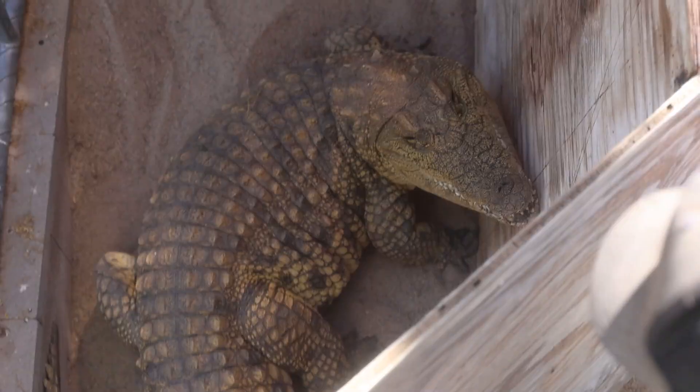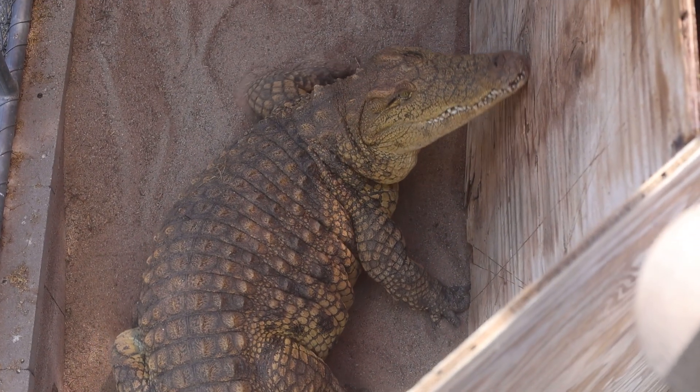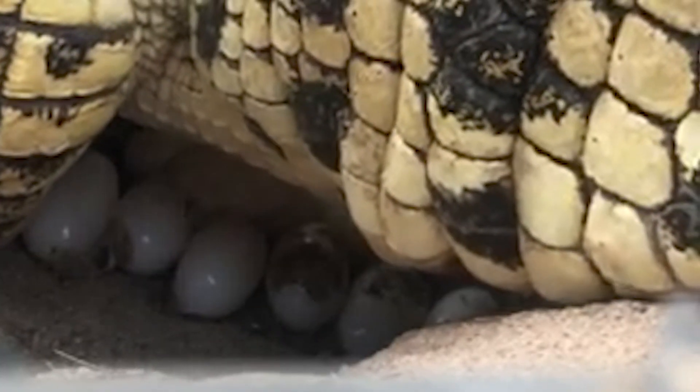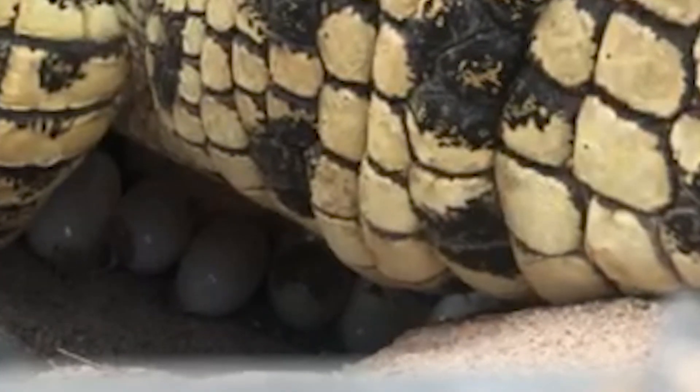We just finished excavating the eggs from our Nile Crocodile. She became very defensive in one of the corners of her enclosure. In years prior we kind of know where she likes to nest, but when her attitude goes from nasty to over the top nasty, we know something's going on — she's protecting eggs. Crocodiles are one of the most maternal animals in the world and they will guard their nest and their young with their life against all comers.